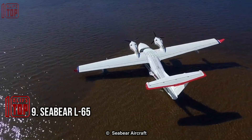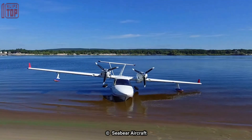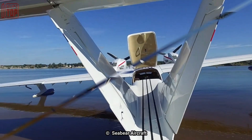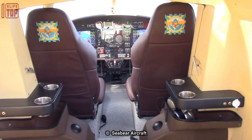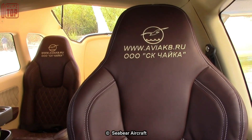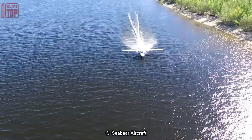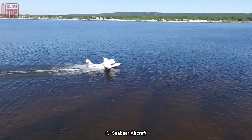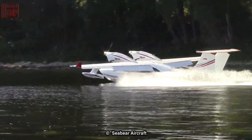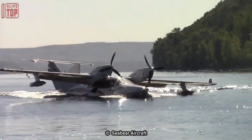Number 9: Sea Bear L65. It is a Finnish-built amphibious aircraft designed and manufactured by Atoll Avion. It is a versatile and rugged aircraft capable of operating in a variety of environments including rough terrain and water surfaces. Equipped with retractable landing gear, it can take off and land on both land and water. It has a maximum takeoff weight of 1,500 kilograms and can carry up to six passengers or cargo. The aircraft is powered by a Rotax 914F turbocharged engine, providing a maximum cruise speed of 185 kilometers per hour and a range of up to 1,100 kilometers.